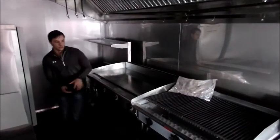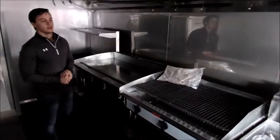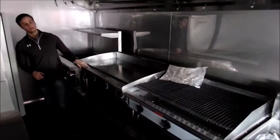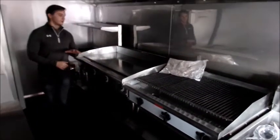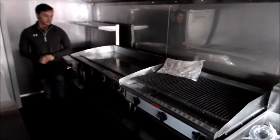Today we are going to be talking about different things like griddles and char broiler variations, what they can do inside your concession trailer and what their best benefits are. In this particular unit we have a 48 inch griddle and a 36 inch char broiler. On the griddle you just have a single flat top piece of steel that you are going to be cooking on, and everything is going to have an even surface.